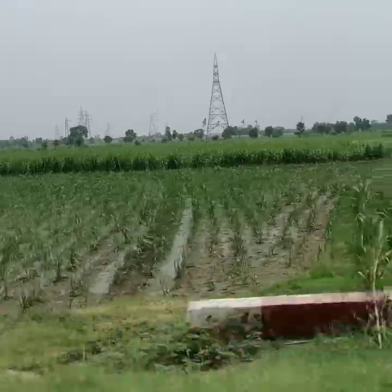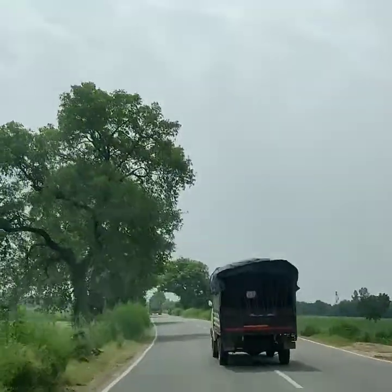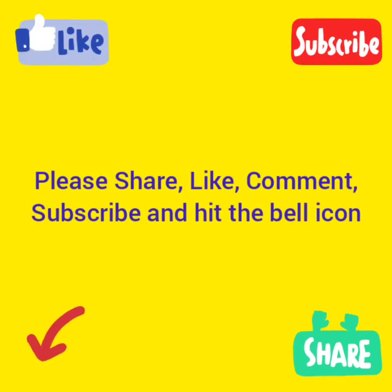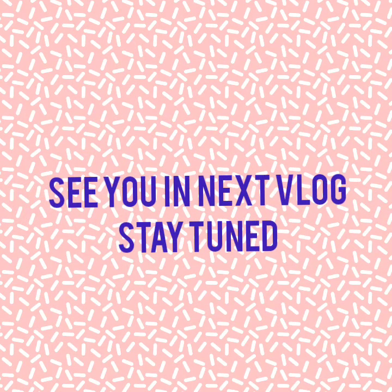How village food is made was a great experience. You can tell me about the video. See you in the next vlog. Till then, bye guys — stay home, stay safe. Bye!